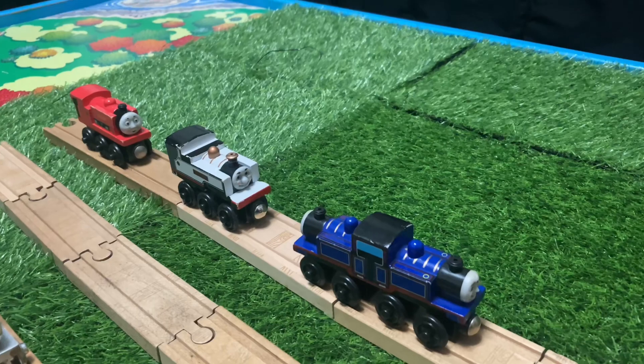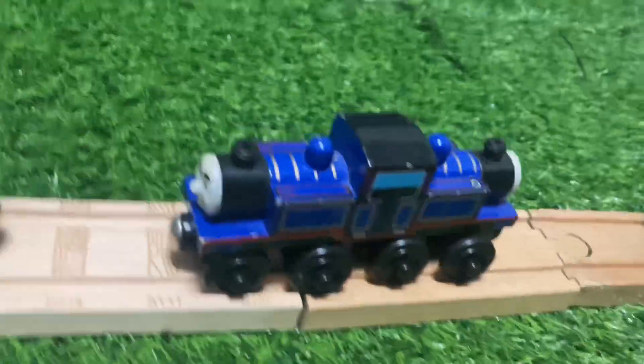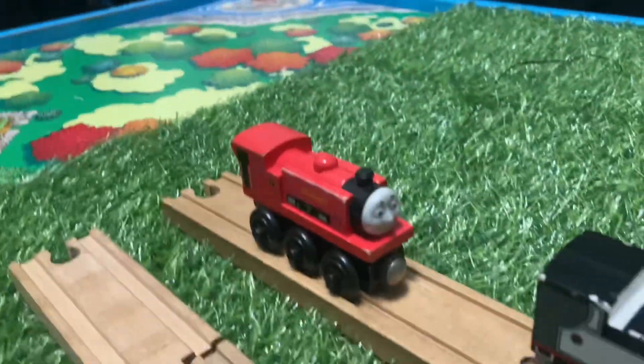Here are the narrow gauge engines: Mighty, Mac, Fearless Freddy, Ivo Hue.